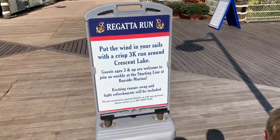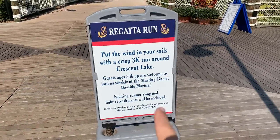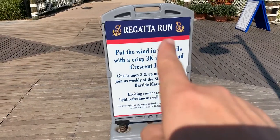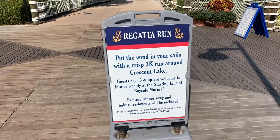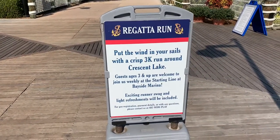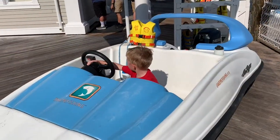This is kind of a new thing they've been doing with a lot of the resorts — they all have these little runs you can do. It costs about $15 and you get to run. This one's called the Regatta Run, of course, because this is the Yacht Club. They're pretty short runs, so even little kids can participate.